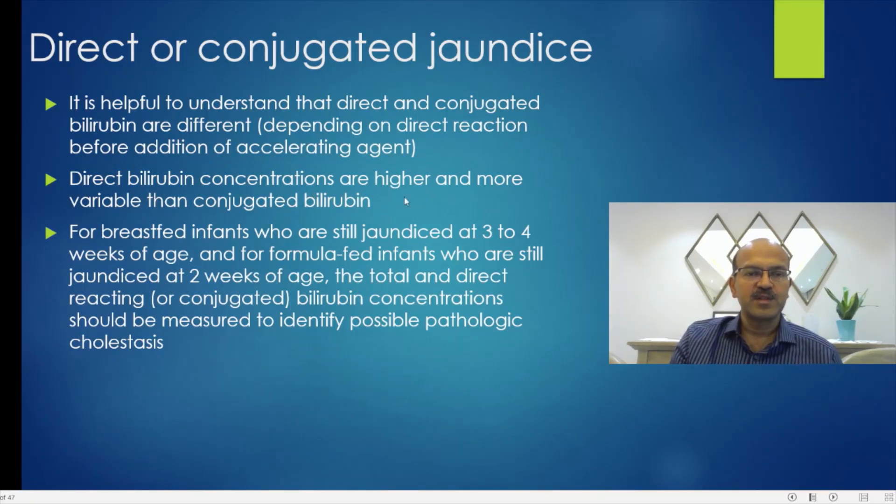Direct bilirubin concentrations are higher and more variable than conjugated. You should follow whichever your lab is using. For breastfed infants still jaundiced at 3 to 4 weeks of age, and formula-fed infants still jaundiced at 2 weeks of age, the total and direct or conjugated bilirubin should be measured to identify possible pathologic cholestasis.